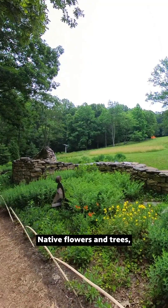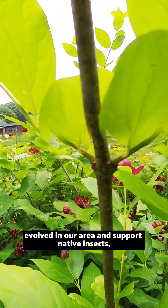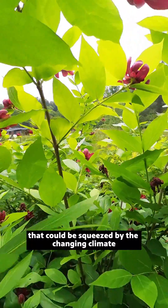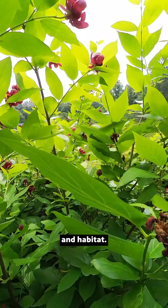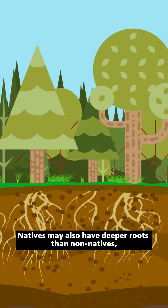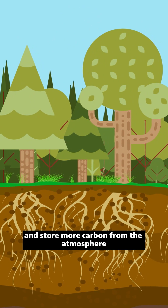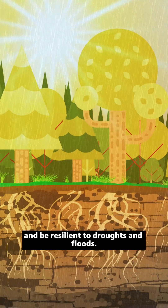Native flowers and trees, like black-eyed Susans and redbuds, evolved in our area and support native insects, birds, and animals that could be squeezed by the changing climate and habitat. Natives may also have deeper roots than non-natives, allowing them to take in and store more carbon from the atmosphere and be resilient to droughts and floods.